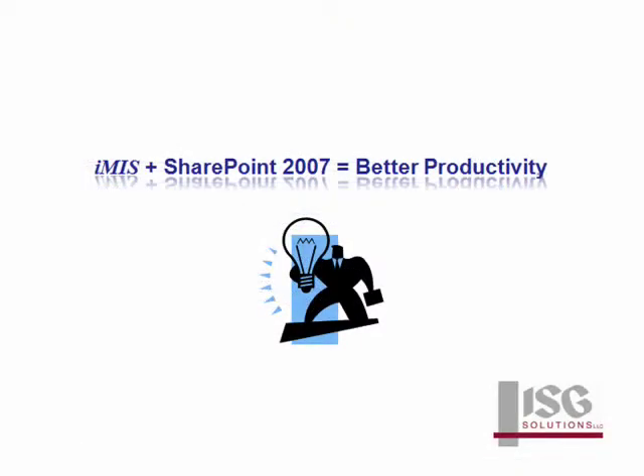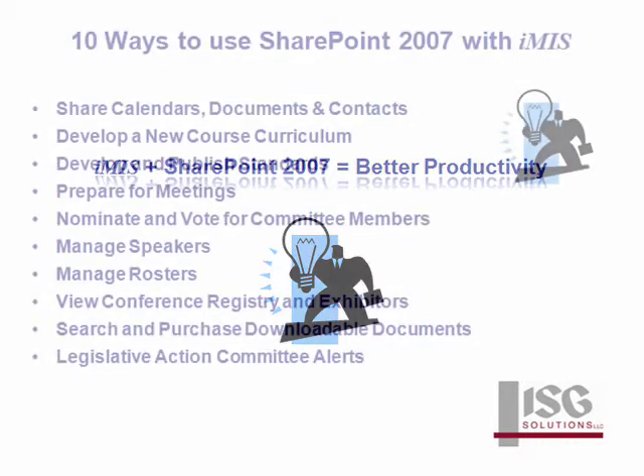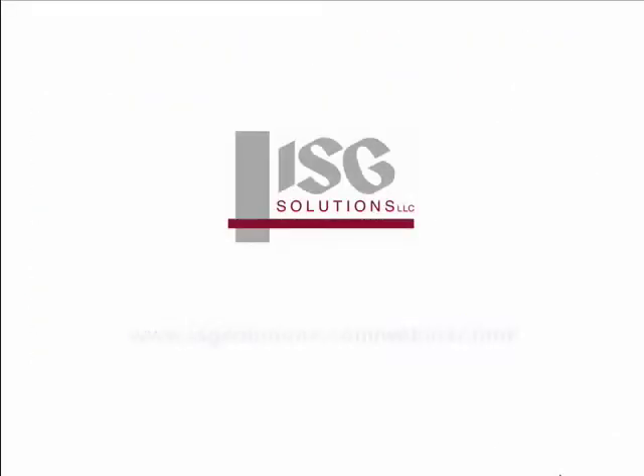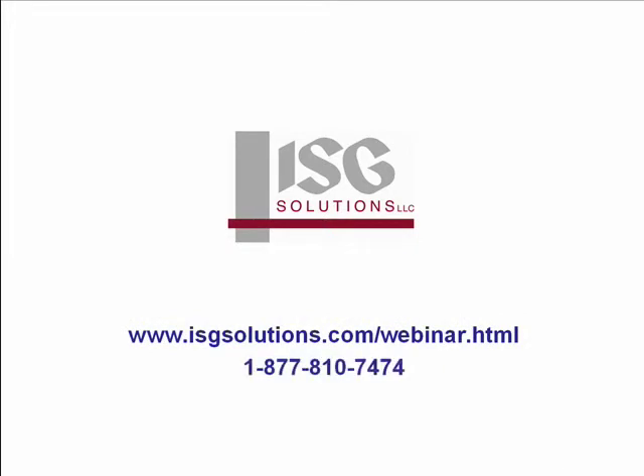iMIS and SharePoint 2007 allow all members of association working groups to collaborate more effectively using shared online workspaces. Put these ideas to use in your association and watch your productivity soar. To learn more, visit the webinar page to sign up for a full-length webinar, or call 1-877-810-7474 to schedule a personalized webinar.